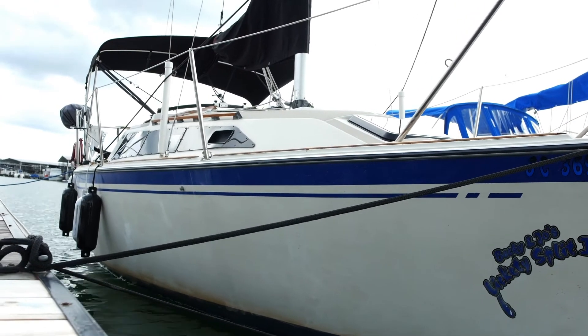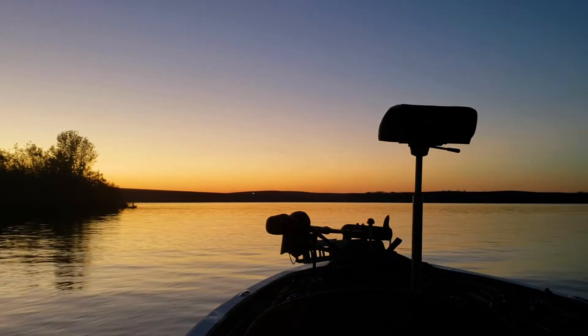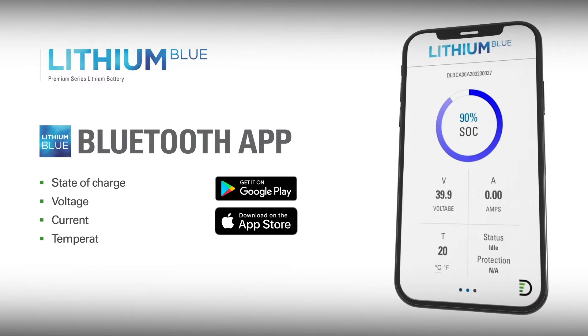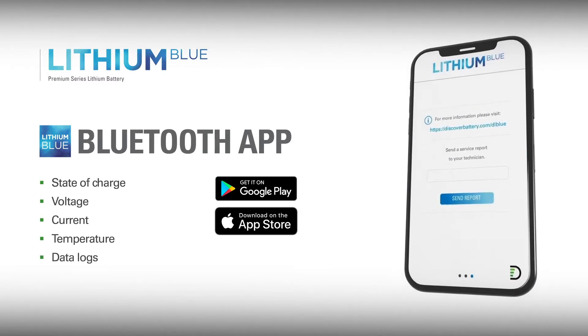Monitoring the state of charge of a lead-acid battery has always been a challenge, with less-than-accurate results being the norm. With Lithium Blue, monitoring the state of charge couldn't be easier or more accurate. Simply download the Bluetooth app for Lithium Blue and pair it with your battery to view the real-time battery state of charge and other important data straight from the battery's internal battery management system.